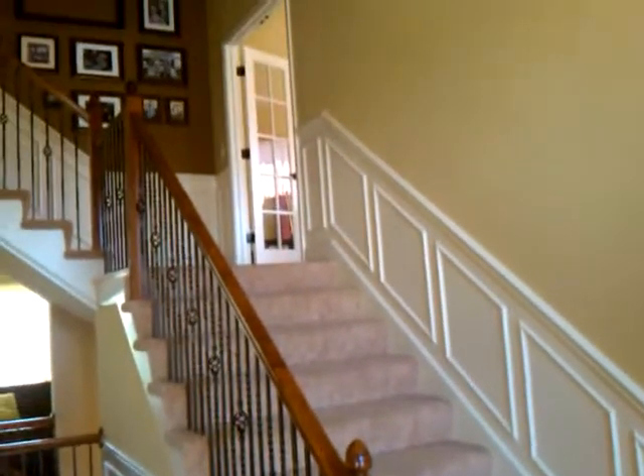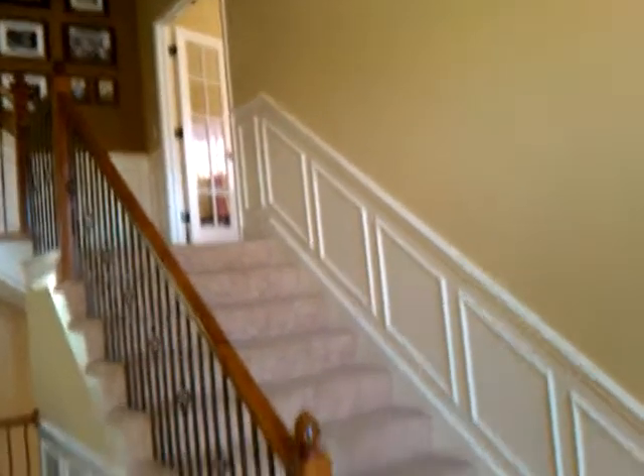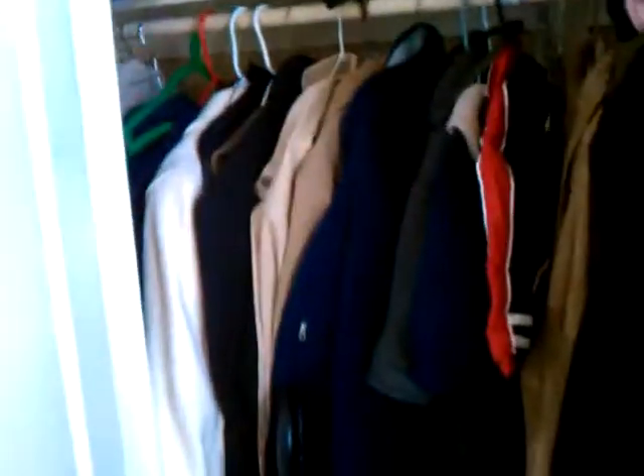It kind of looks a lot like the house over Bristol Ridge, that short sale that you were interested in, where the staircase came down and it blocked off the dining room. This is a coat closet — it's very full.